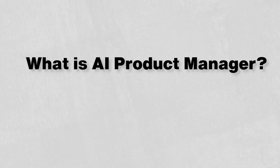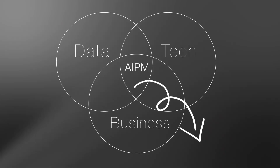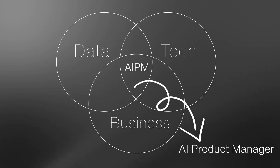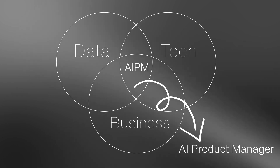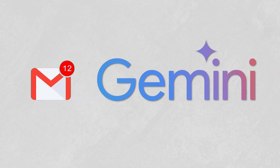What is an AI product manager and how is it different from the traditional product managers? An AI product manager is usually responsible for overseeing products or features that involve artificial intelligence or machine learning. This could mean anything from the launch of an AI-powered tool like GitHub Copilot, which helps you write code, or integrating smaller AI features into your product like generating emails using Gemini inside Gmail.